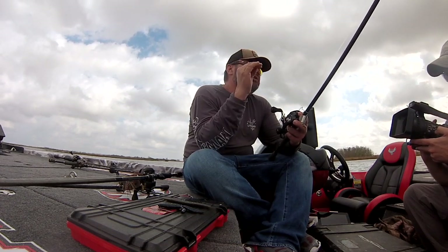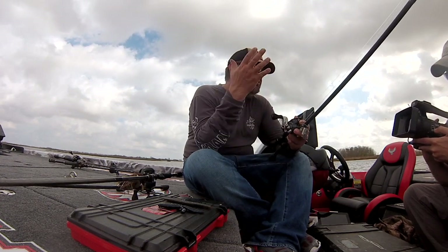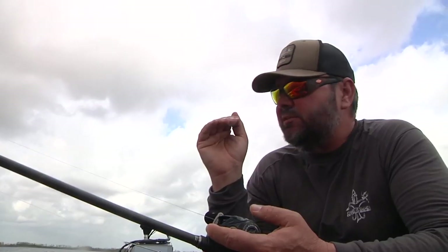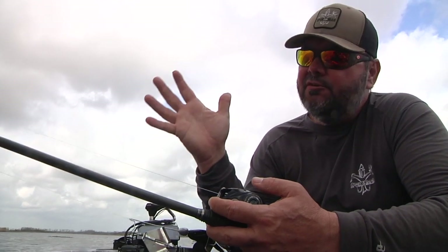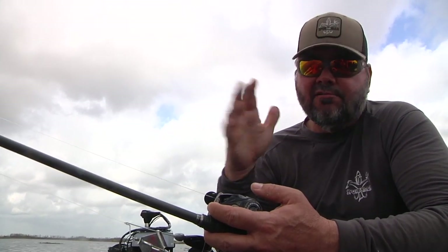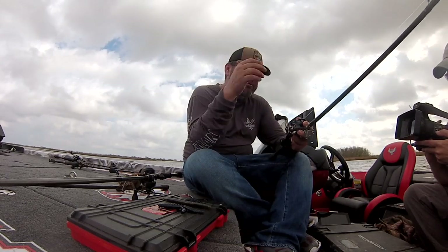If we were fishing around a place that had a lot of dirty water and a lot of stumps and woods, of course I'd have a square bill or maybe even a spinner bait. But in the conditions we've got, we're fishing the grass — we're fishing an expansive grass flat, water's shallow, it's clear. These three moving lures are hard to beat to start with, any time that water's in that 60 degree range, a couple degrees less or a couple degrees higher.